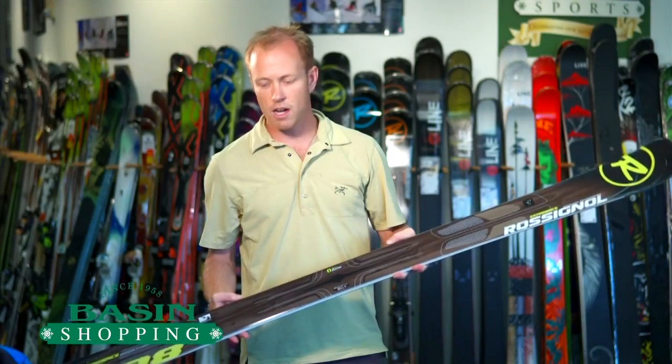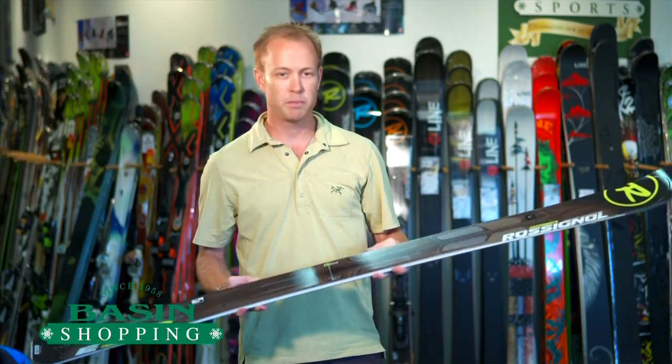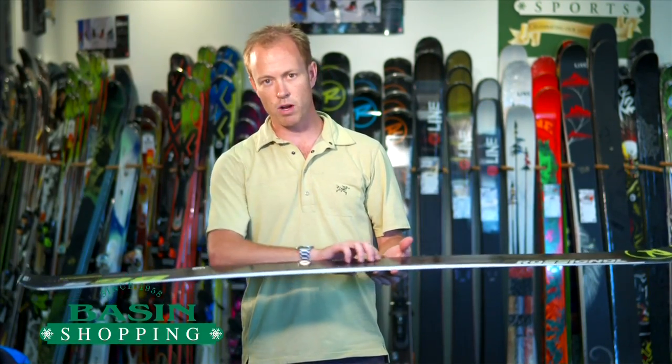Hi, this is Brett from BasinShopping.com. I'm holding in my hand a 2013 Rossignol Experience 98. It's a pretty traditional construction ski — vertical sidewall, laminate ski, wood core, titanium.